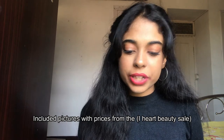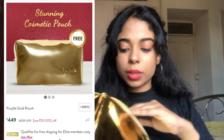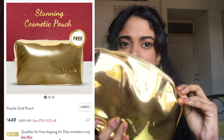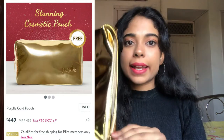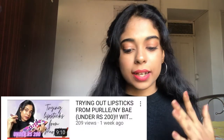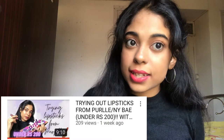I got four products free and also got a pouch — it's huge! I stored all the products inside it; it's like a makeup organizer or makeup box. It's gorgeous, all golden with a zip. I've already made a video of the lipsticks I received from Purple where I tried them out on camera, so you can check that out — the link will be in my description.